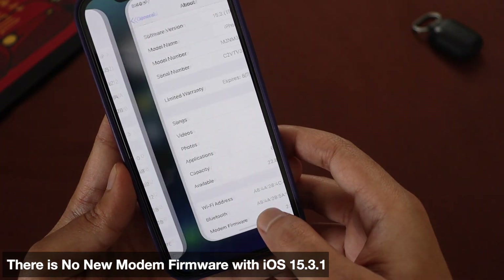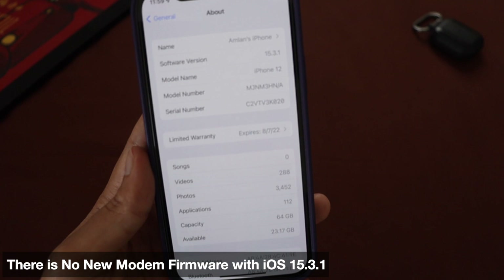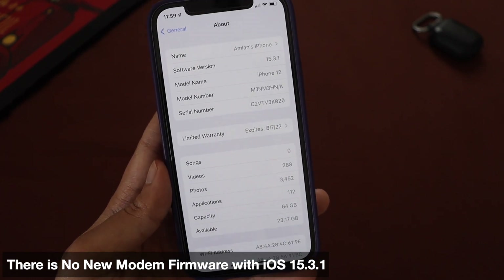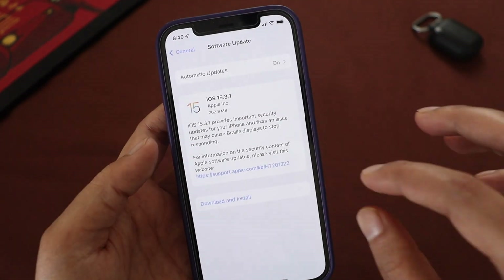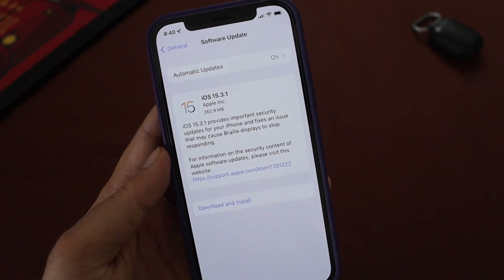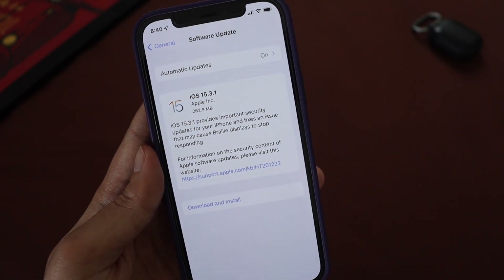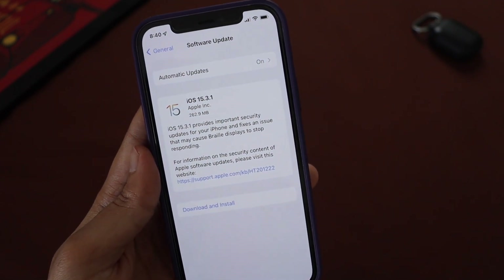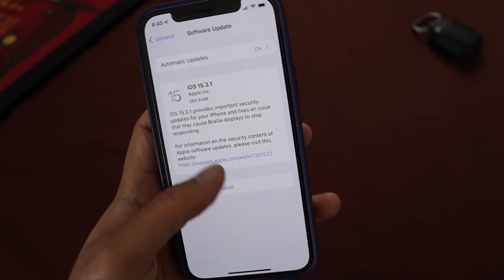This update came in about 270-odd MB. With this update I didn't receive any new modem firmware update, so let me know for any other iPhones whether you received a modem firmware update or not. From the screenshot it's pretty evident this is all about a bug fix, and it clearly says it contains important security updates and fixes an issue that may cause braille display to stop responding.